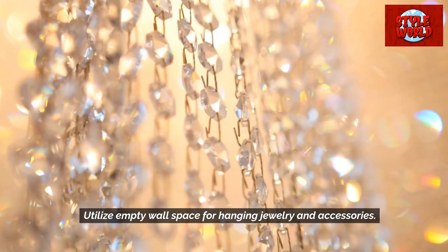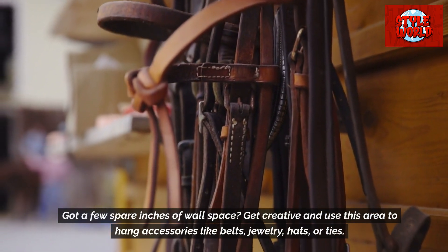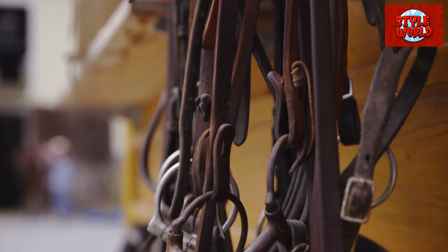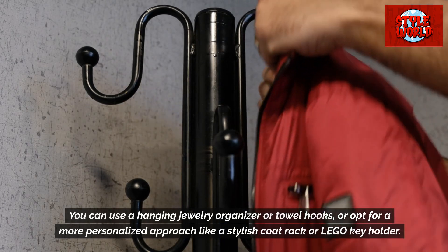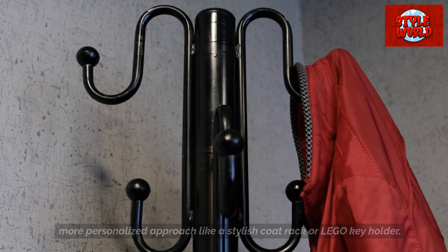Utilize empty wall space for hanging jewelry and accessories. Got a few spare inches of wall space? Get creative and use this area to hang accessories like belts, jewelry, hats, or ties. You can use a hanging jewelry organizer or towel hooks, or opt for a more personalized approach like a stylish coat rack or Lego keyholder.